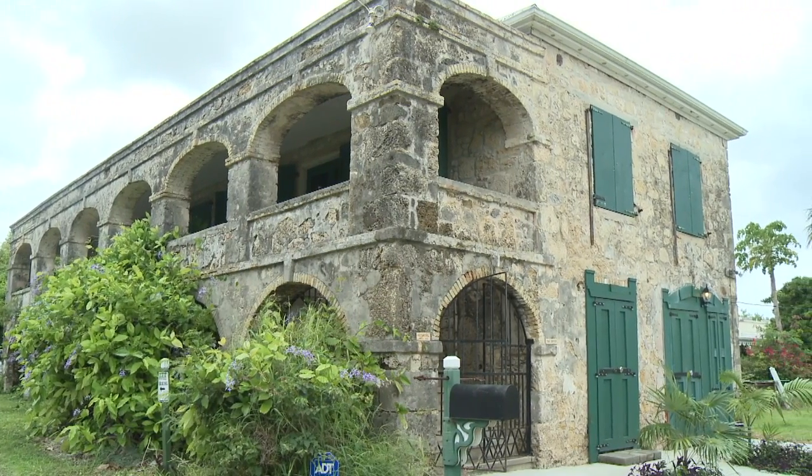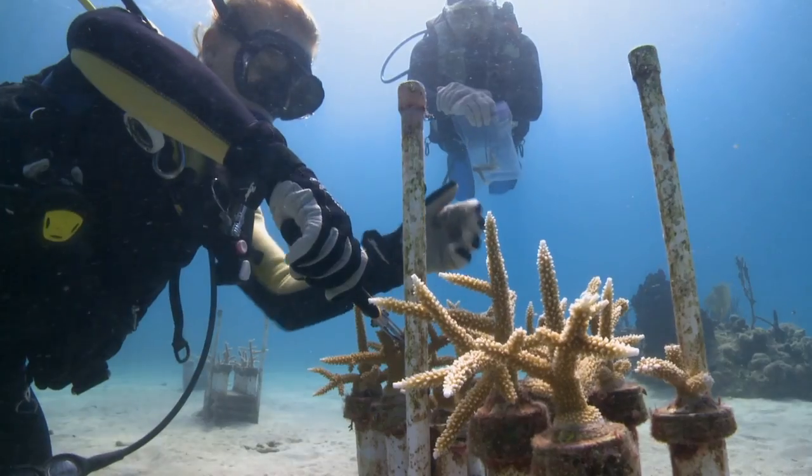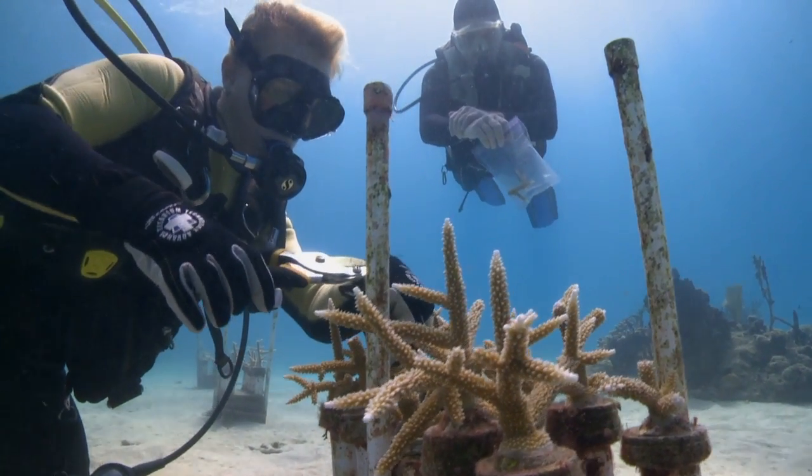Hope for these corals in the U.S. Virgin Islands came in 2009 when the Nature Conservancy established the USVI Coral Restoration Program through funding from the American Recovery and Reinvestment Act.